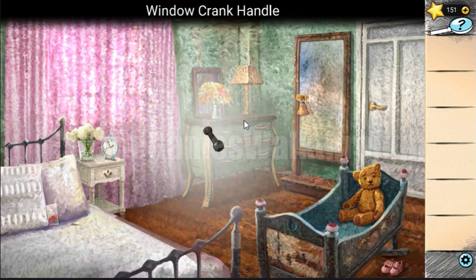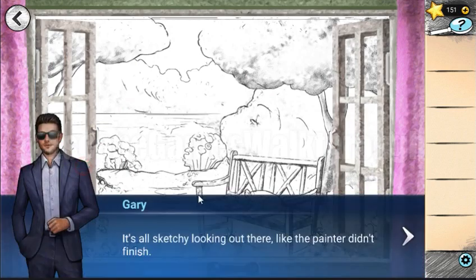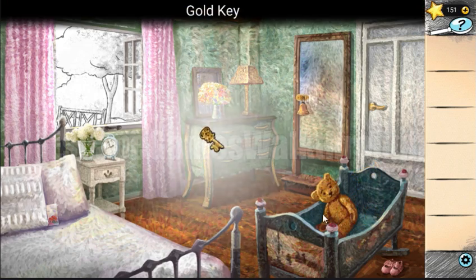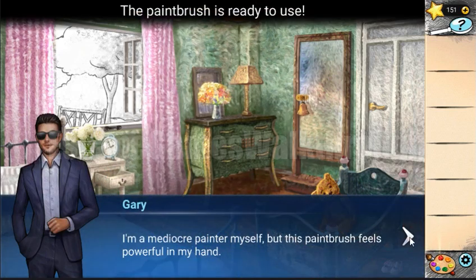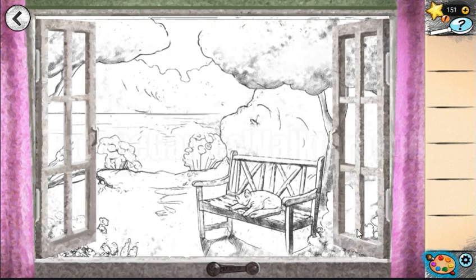First we take the handle and use it on the window so we can close and open it. The painting for the window is not painted, so we need to find the paint. Here's a key under the bear — let's open the drawer and here are the paints. Now we can paint the landscape in the window.